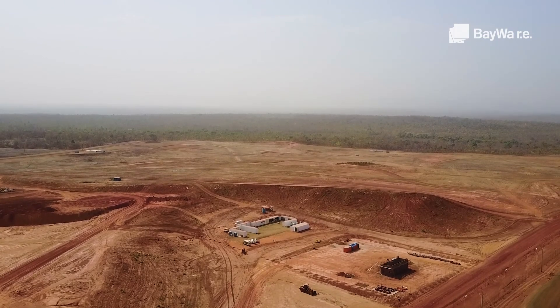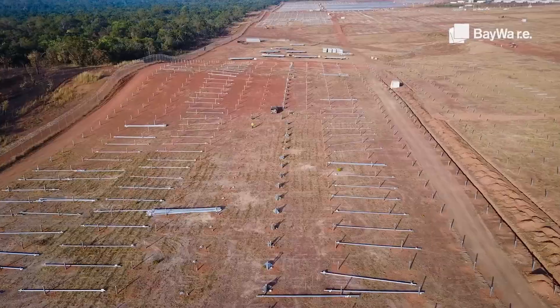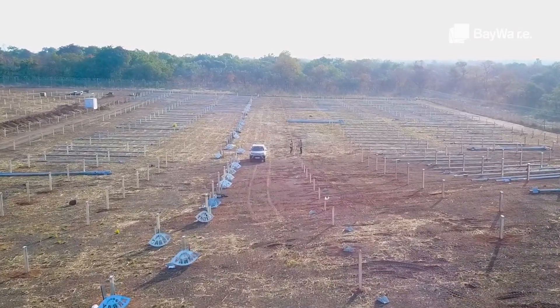The increased efficiency and the lower price of the solar equipment on the market today makes projects like this a very good investment, lowering operational costs and lowering your carbon footprint.